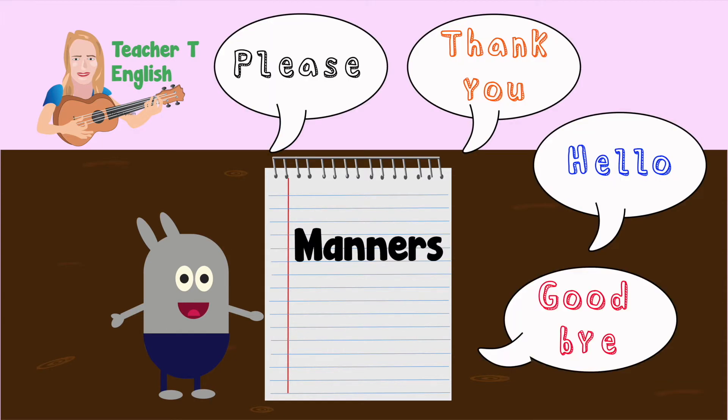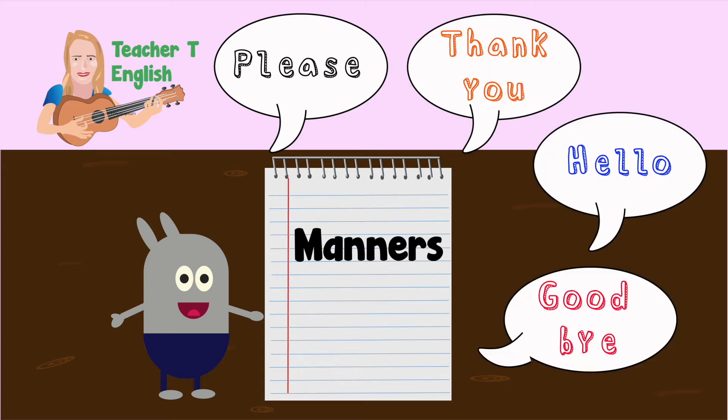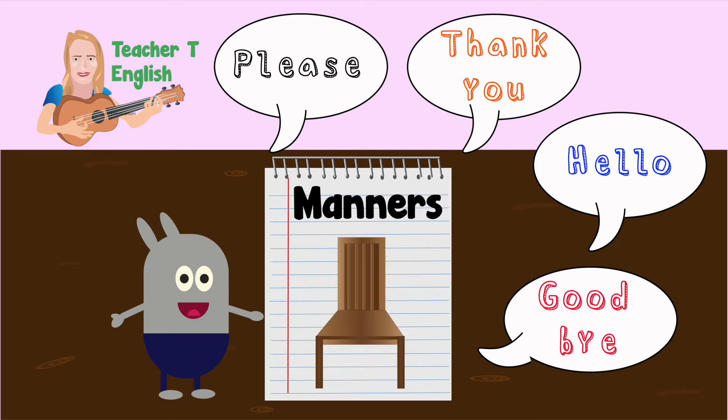Thank you, hello and goodbye. Please, thank you, hello and goodbye. Hold the door open, give up your chair — these manners show people that you care. It's very polite to show manners.